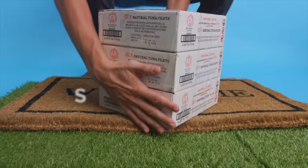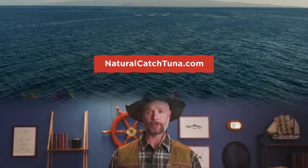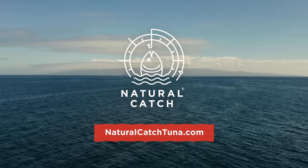Sure, our way of doing things takes a little longer, but the best things are worth waiting for. Oh, you don't have to wait though — we deliver directly to you. Just click that link and catch your new favorite trophy fish with Natural Catch. We'll see you next time. Bye.